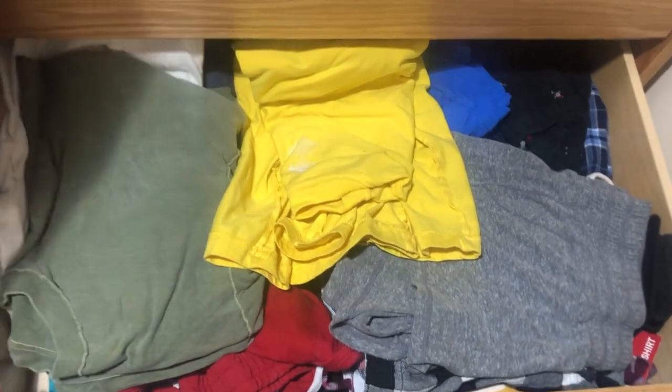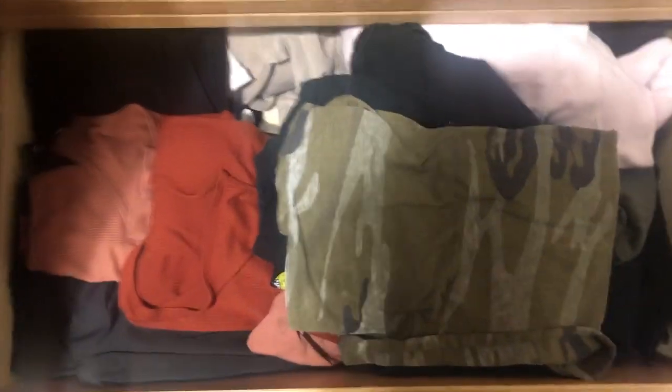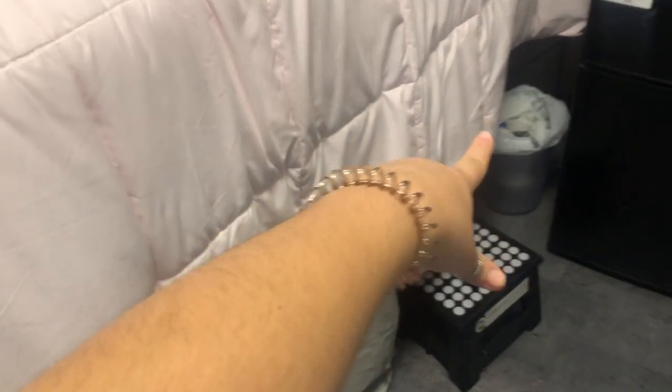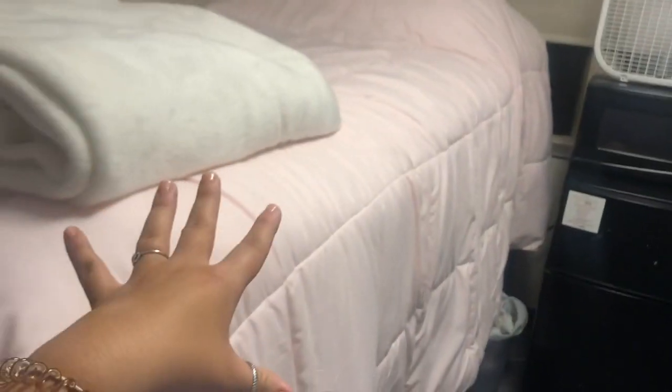In this drawer is like my underwear — I'm not going to show that. But in this drawer we have pajamas, and then in this drawer we have some t-shirts, and in the bottom drawer it's jeans, sweatpants, and sweatshirts. Then underneath my bed is just a bunch of storage, a garbage, and a step stool because my bed is lofted.